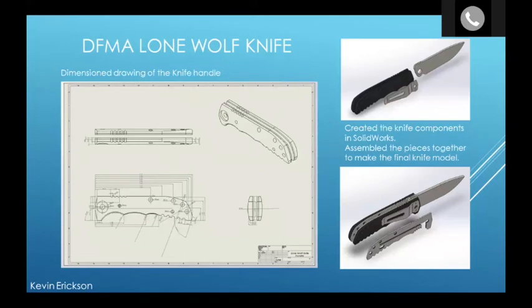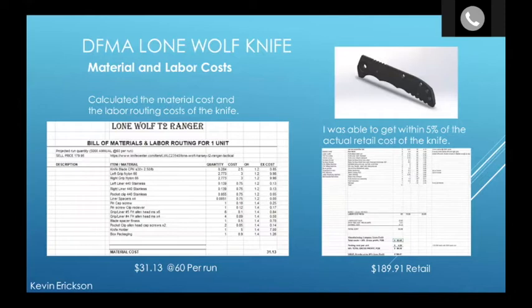For Design for Manufacturing, I took apart and measured a hunting knife I have and made a dimensioned drawing of it to scale. I needed to figure out the actual volume of material used in the handle — since the handle is a complex shape, I needed a detailed model to calculate the volume. I made different components in SolidWorks and assembled them into a complete knife. Using two sheets to determine material and labor costs, I was able to get within 5% of the retail cost of the knife. The actual retail cost was $189, and I got within 5% of that.